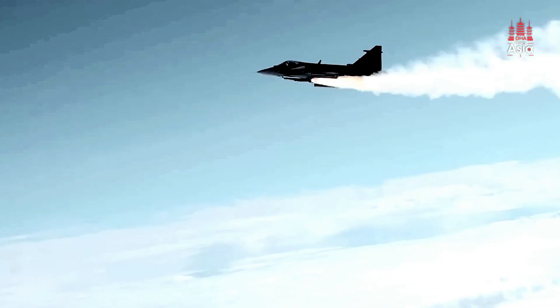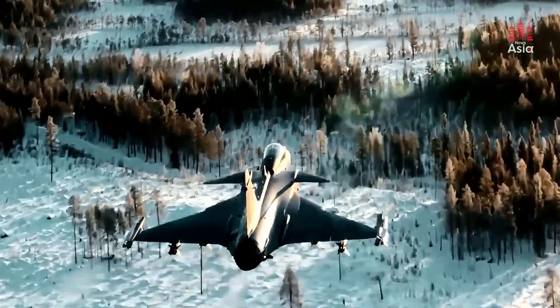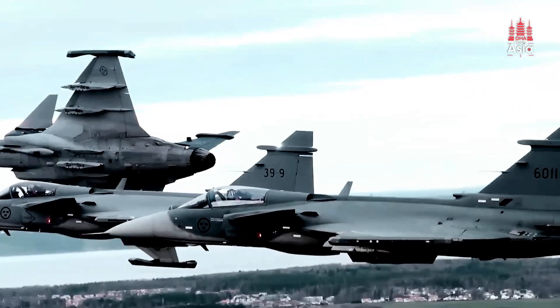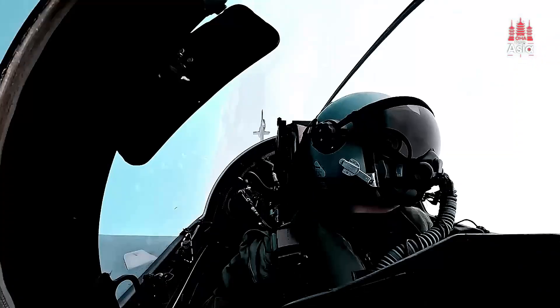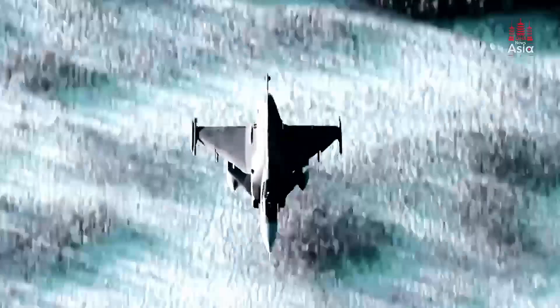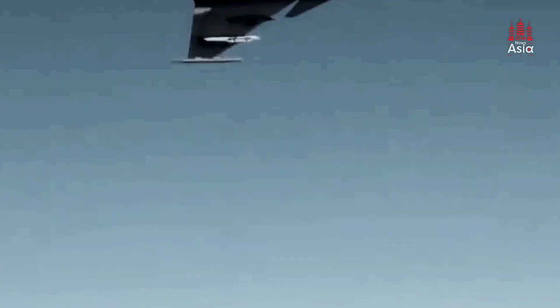First introduced in the late 1980s, the Gripen has evolved over time, reaching its latest iteration, the Gripen E. This version is equipped with state-of-the-art avionics, powerful engines, and sophisticated weaponry that make it not just a fighter but a versatile multi-role aircraft.